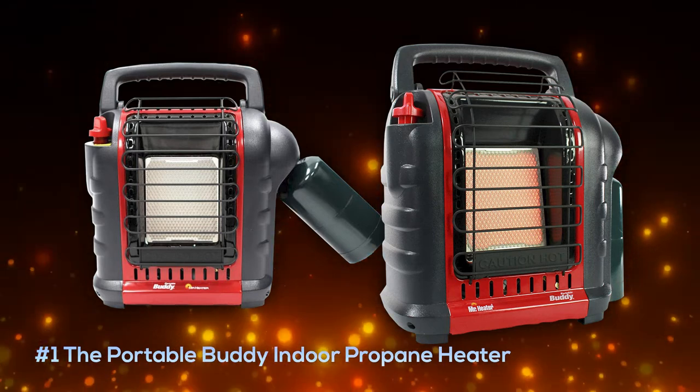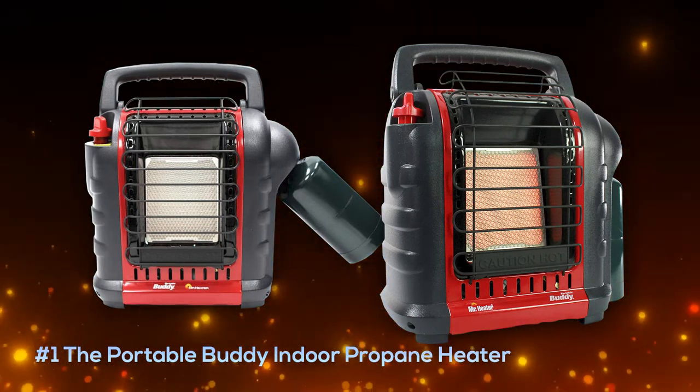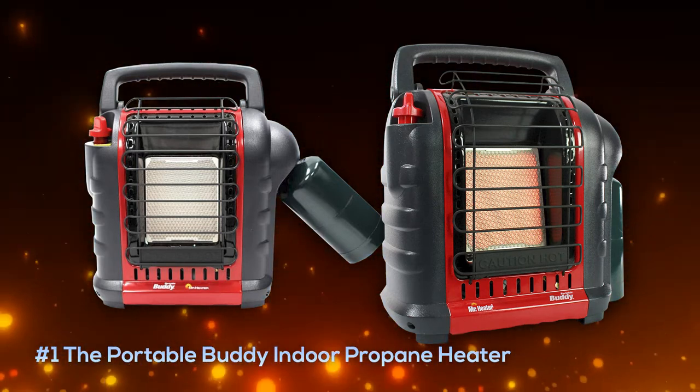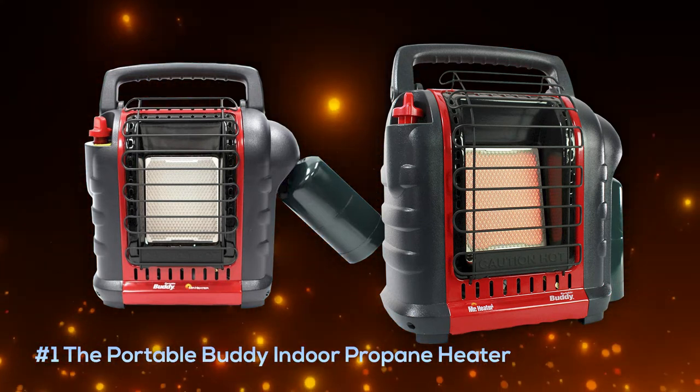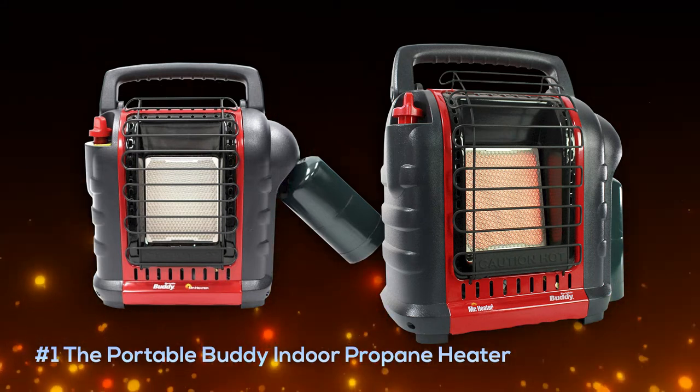Next up on our list is the Portable Buddy indoor propane heater, which lands at number one due to its excellent safety system, superior build quality, and excellent design. This thing will last you use after use, and it's easy to maneuver and carry with its easy grip handle. It comes in at around ninety dollars but is well worth that extra cost.